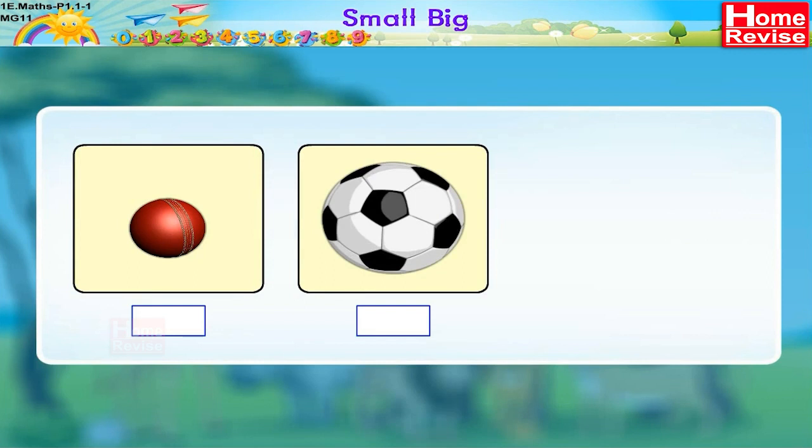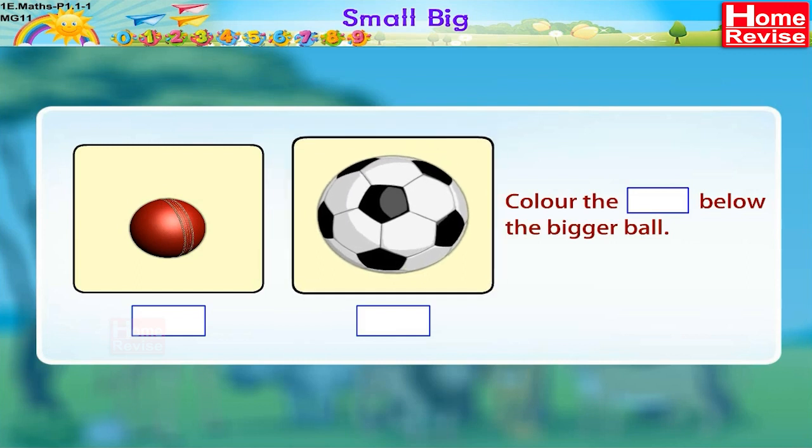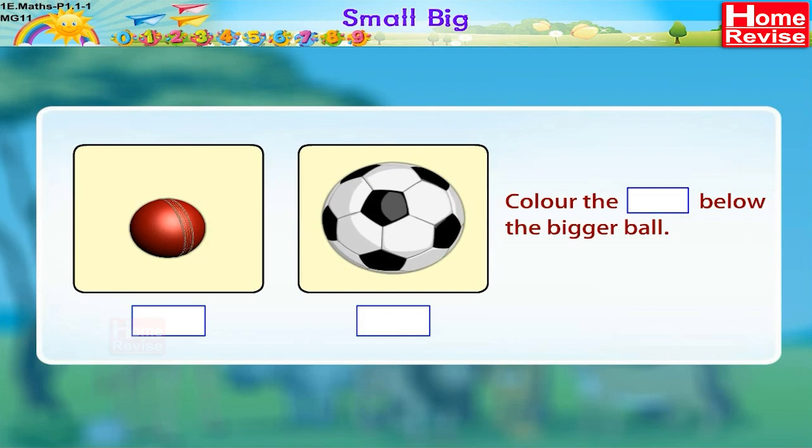Color the box below the bigger ball. Oh, you want to play football? And it is the bigger one! So let's color the box below it.